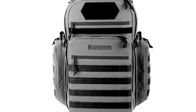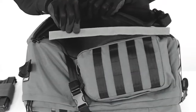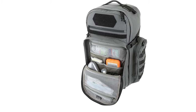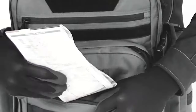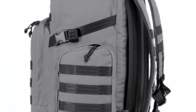Smartly equipped with molle webbing on three sides, it offers numerous customization options. Standout features include a dual-slide accessible concealed carry compartment for quick firearm access and various internal pockets for optimal organization. Whether you're planning a range of activities, the Maxpedition Havoc 2 proves to be a reliable tactical pack with its durable construction and versatile design.